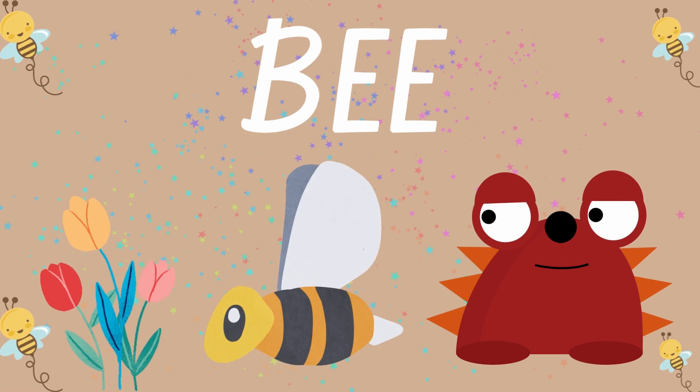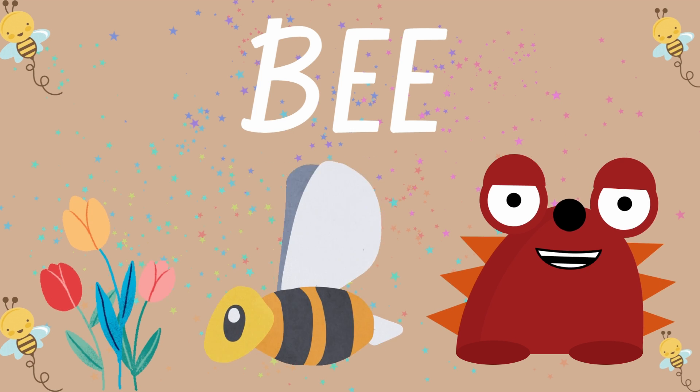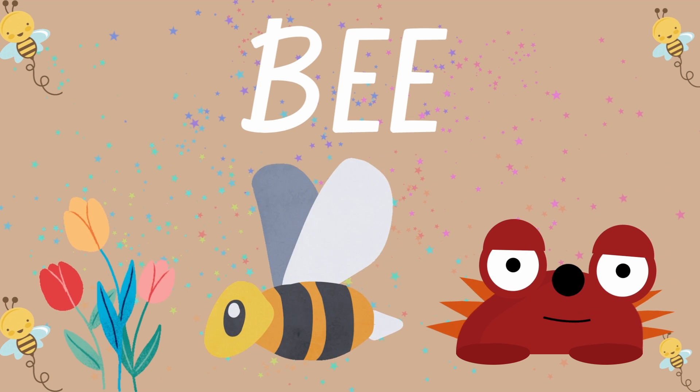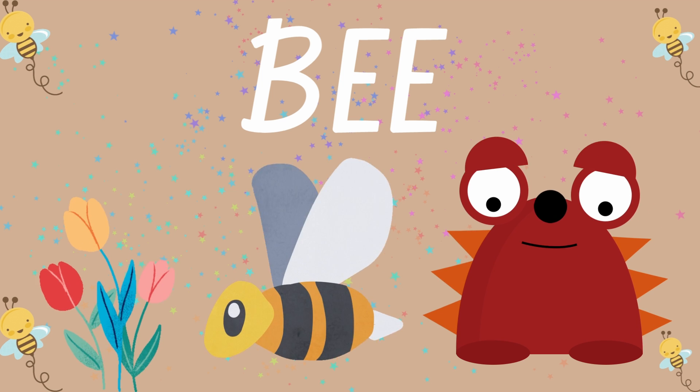What is the first word? Do you know? Look, it's flying. It's orange, yellow and black and it has really, really tiny wings, right? And loves to eat nectar of flowers. It is a bee.